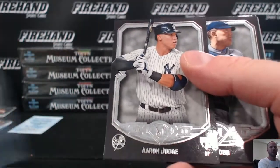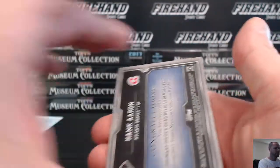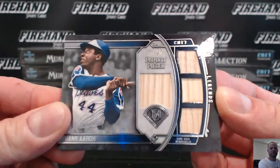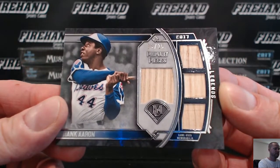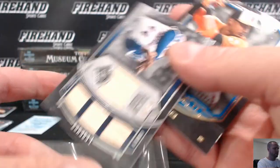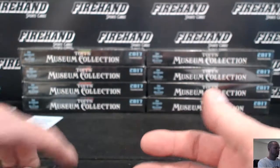Aaron Judge rookie card — woo, cha-ching cha-ching cha-ching! Hank Aaron, Legends Relic, quad bat, 3 of 25, the Braves — B-Alabano 48. Nice. Adam Jones, to 150, the Orioles.